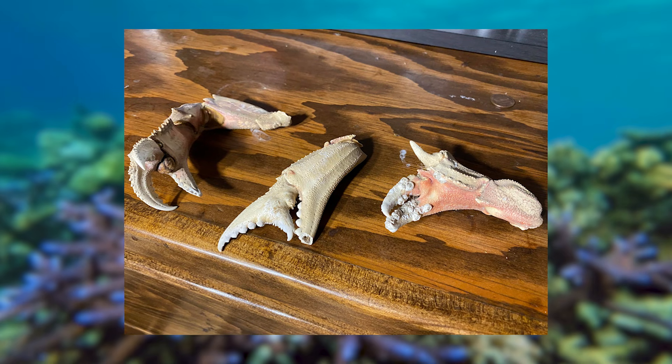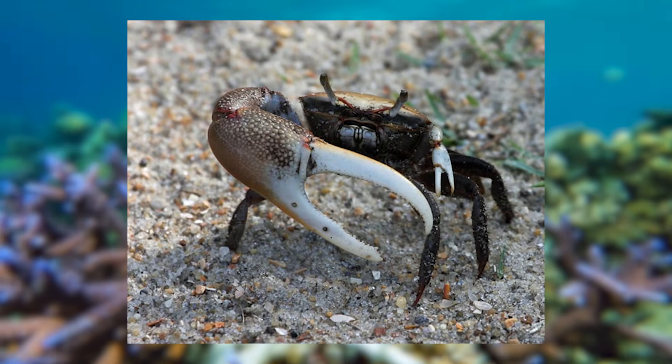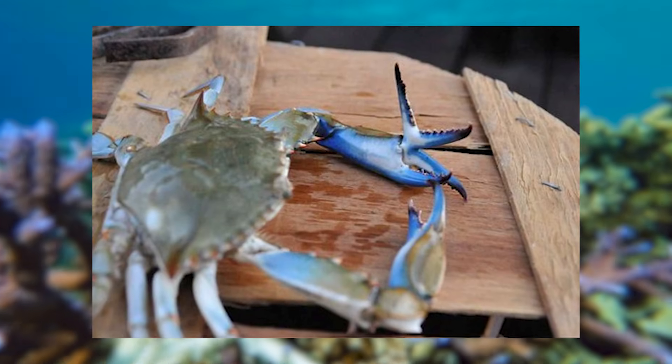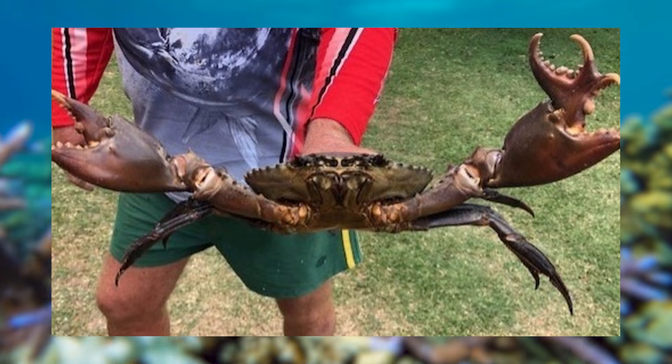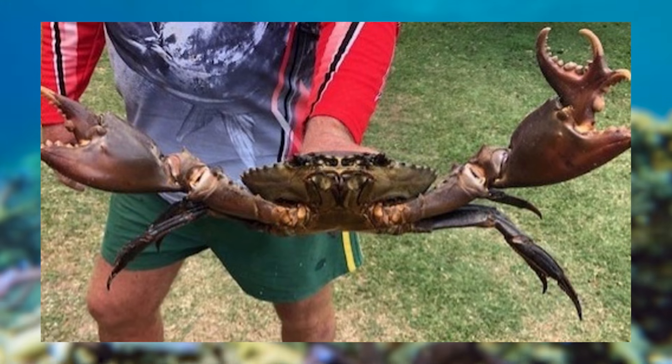Despite the grim reality for the affected crabs, studying these mutations helps marine biologists understand the environmental pressures that can disrupt crustacean development and highlights the vulnerability of marine ecosystems to external stressors.